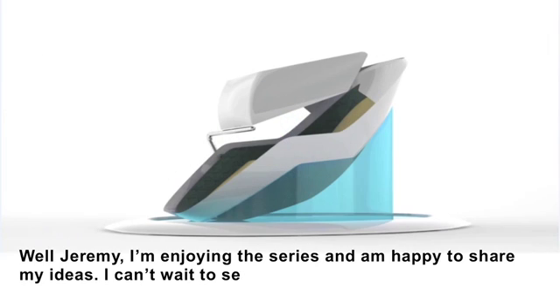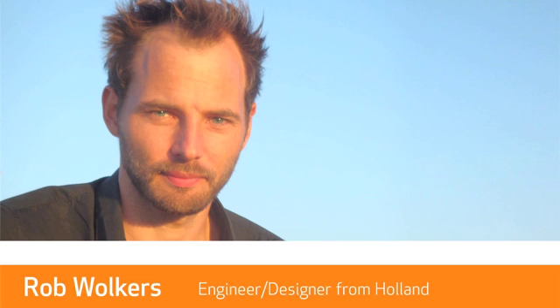I'm enjoying the series and happy to share my ideas. I can't wait to see the final design. Now that we've seen what guys like Rob can do, it's time to do some surface modeling of our own inside SOLIDWORKS.